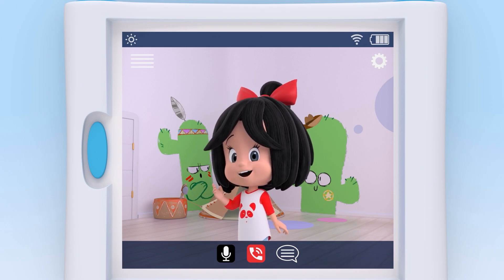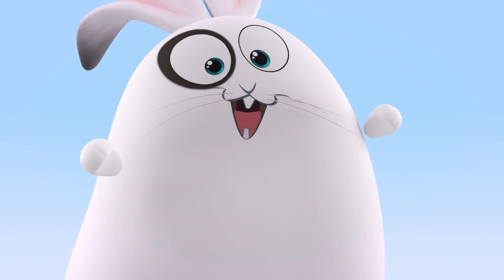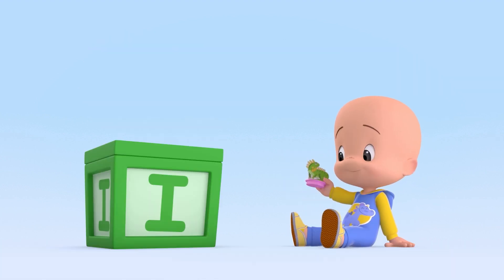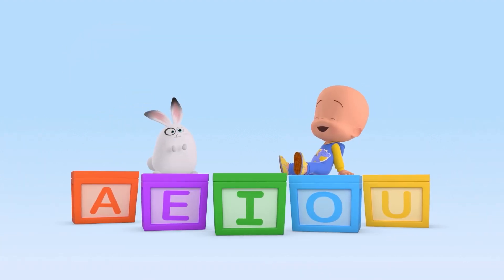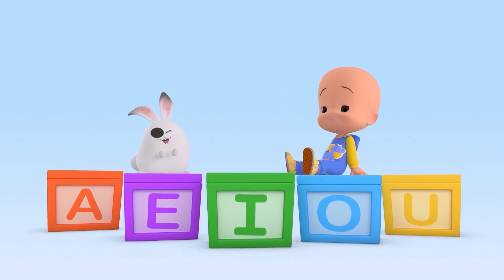Now you know the vowels and the animals. A is for ant. E is for elephant. I is for iguana. O is for octopus. U is for unicorn. Yeah, thank you!